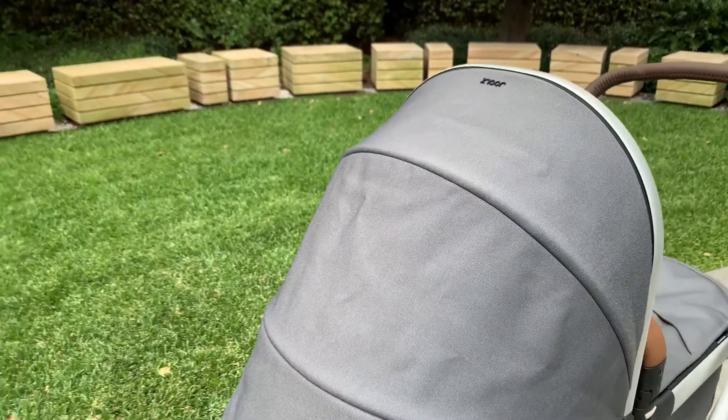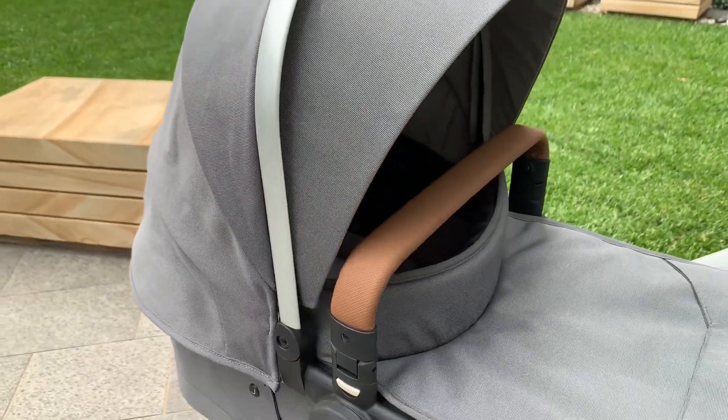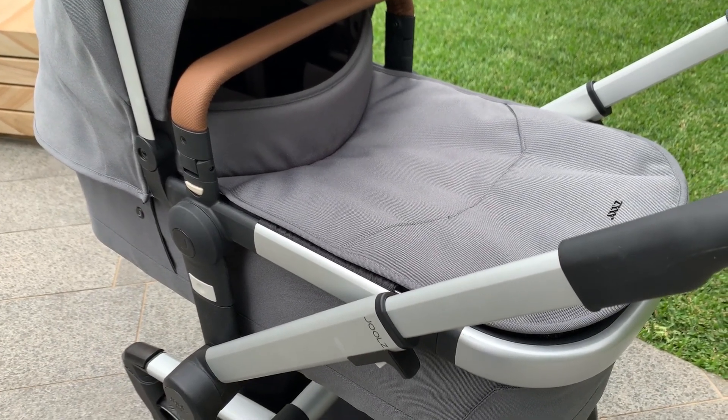I personally love the Joules brand, so much so that I actually had the Joules Hub for my baby. They design from a family-first point of view and they are true to their word with sustainability — they plant a tree in the Joules sustainability forest for every pram purchased worldwide.